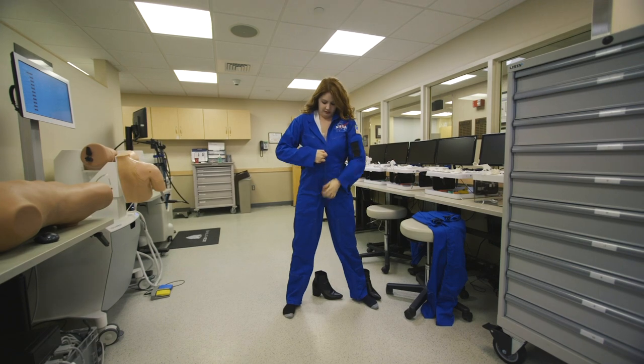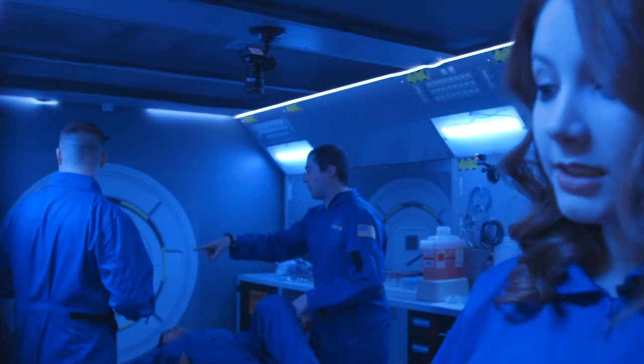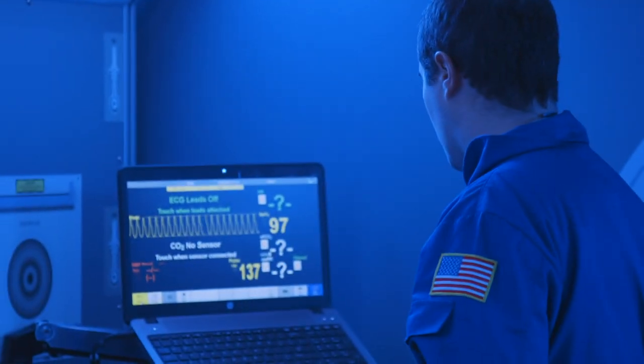We're going to run through three simulations: a common emergency, a dire medical emergency, and a full-out meltdown situation. The common medical situation we dealt with first was cardiac arrhythmia, or an irregular heartbeat.